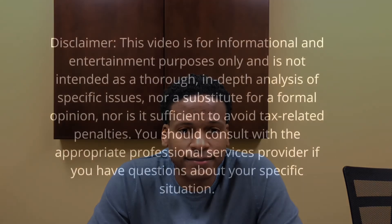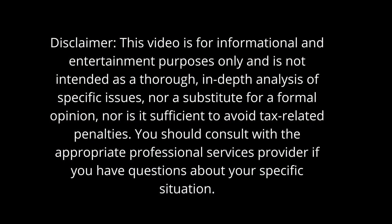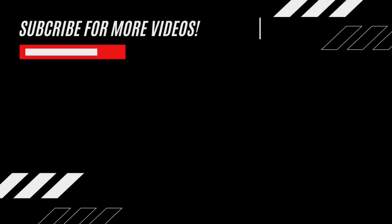If you found the video helpful, be sure to give it a thumbs up. Thanks for watching. I'll see you next time. Bye.